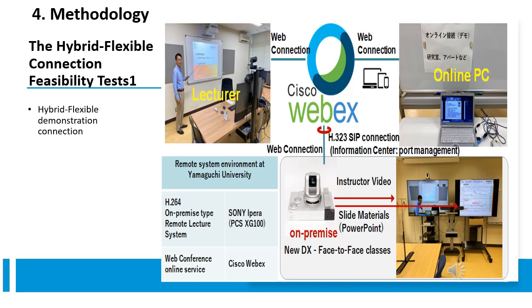In Figure 2, the feasibility test demonstrates a HyFlex connection using a conference room with an on-premise conferencing system as a classroom. The instructor's online lecture via WebEx is relayed simultaneously to online students connected from the internet and to the on-premise conferencing system in the classroom. Online students view the lecture video and materials on their PC, while classroom students view the same content projected on a large screen. Both displays convey the same quality of information, with the only distinction being the size of the display devices.